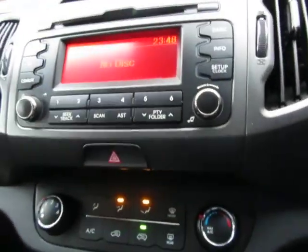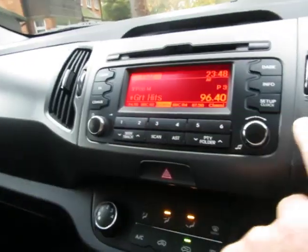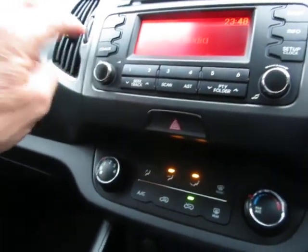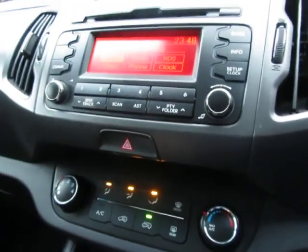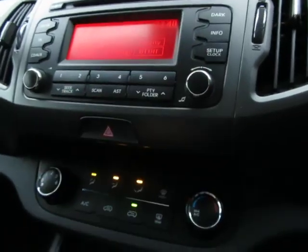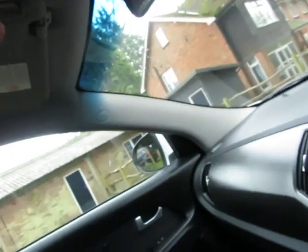The car is on 89,893 miles with a six-speed manual gearbox. You've got Bluetooth on the stereo and also a CD player. There's phone connectivity so you can connect and charge your phone — you just have to set it up on your mobile.